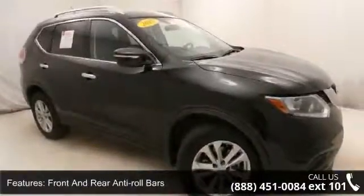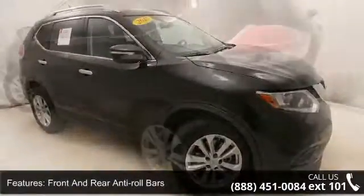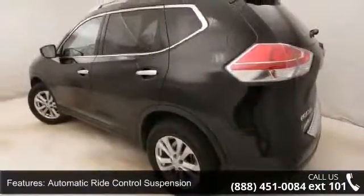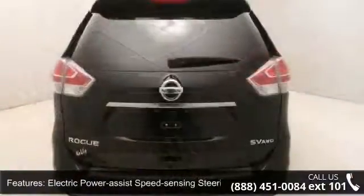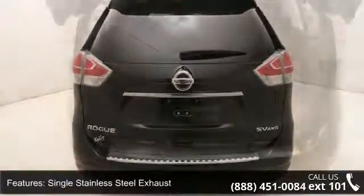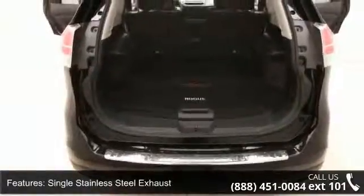Additional features include a sport mode switch, 5.694 axle ratio, automatic full-time all-wheel drive, front and rear anti-roll bars, automatic ride control suspension, electric power assist speed-sensing steering, and a single stainless steel exhaust.